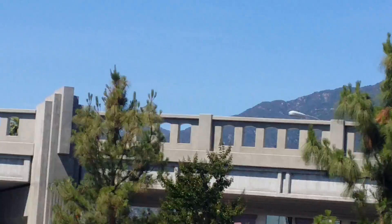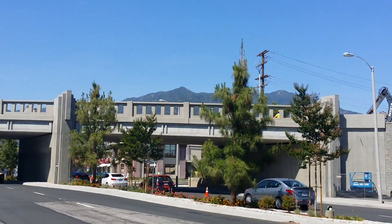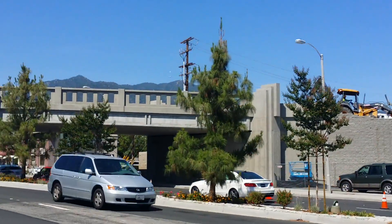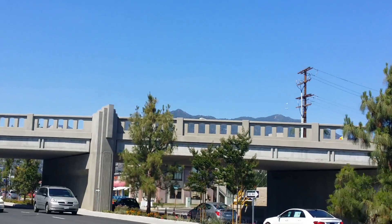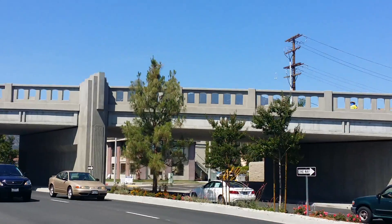There it is — looks like he just touched down. I'm gonna go see if I can talk to him, but I doubt it because this thing's all secured off and they've got big bulldozers and tractors up there. Definitely that guy's quadcopter — I can see his head and he's picking it up.